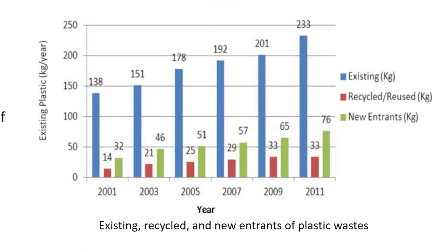You can see on the graph on the right-hand side here the development over the previous years from 2001 through to 2011.